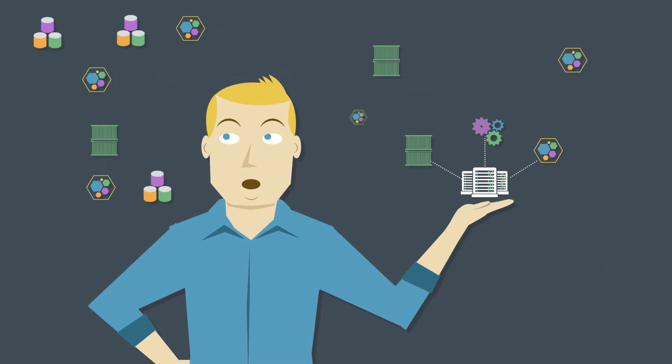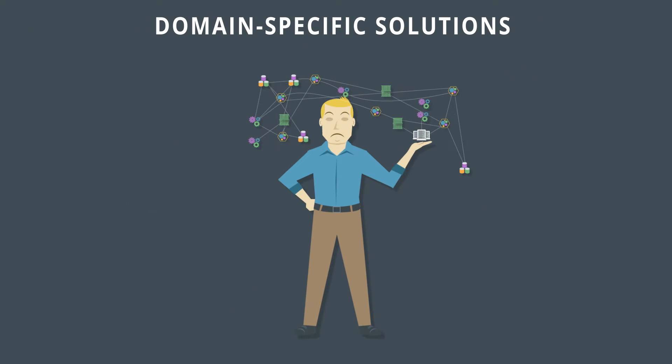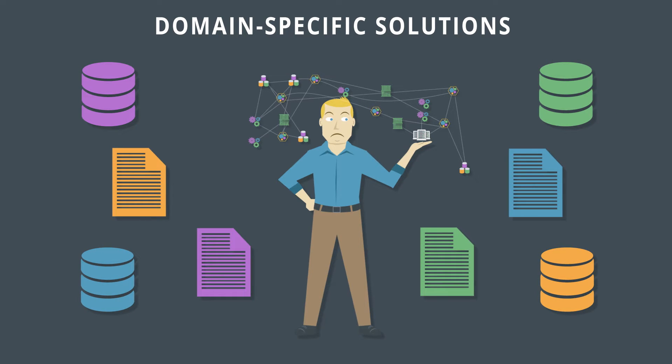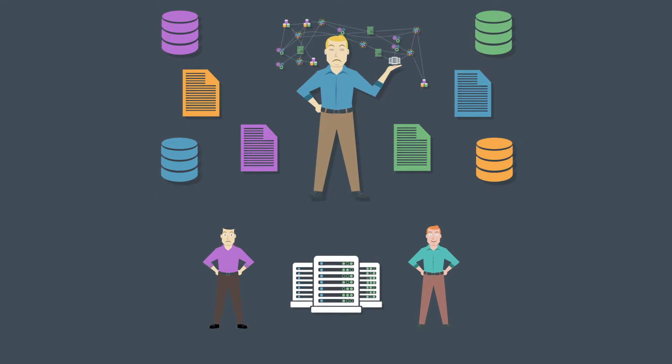But these same innovations have made IT operations more difficult to manage. Domain specific solutions have resulted in many data silos. There are multiple copies of data and no single source of truth, making it difficult to collaborate and compare data across the IT infrastructure.